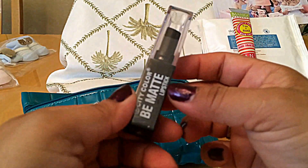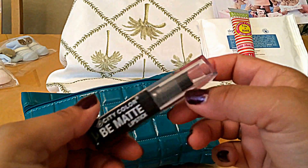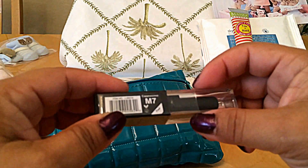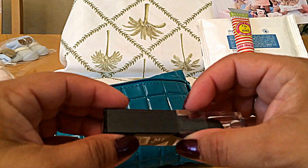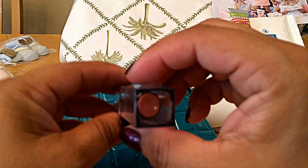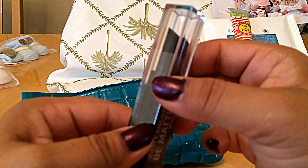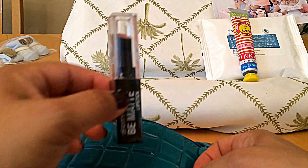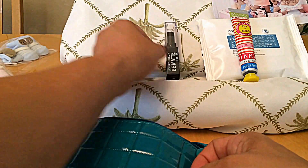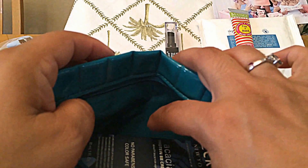Then we have a lipstick — City Color, be matted lipstick. The color is cappuccino. I'm not going to open it because I always have a hard time opening stuff on camera. Plus, a lot of these things I do not use myself — I have so much that I give it away in gifts that I do.